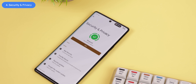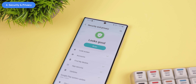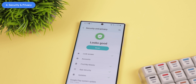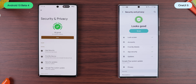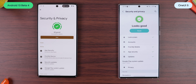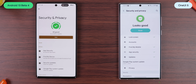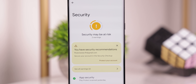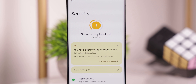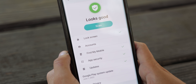Android 13 is bringing a new unified security and privacy section for Pixels, and Samsung is adopting it in One UI 5. The beta shows a new section with the same name in its settings. Like on Pixels, you'll get a prominent warning if something is wrong, or a green confirmation if things are okay, plus a button to run a scan. Right now, all the options within this section work the same way as they did in One UI 4, so nothing has fundamentally changed there yet.